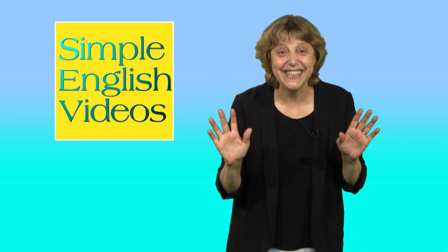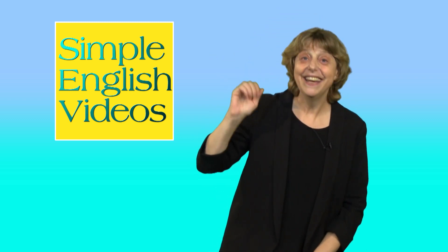And that's it! Now you know how to use please in English. If you've enjoyed today's lesson, please share it, and make sure you subscribe to our channel so you catch all our future videos. Until next week. Bye!